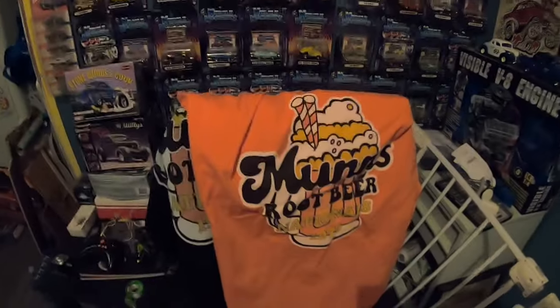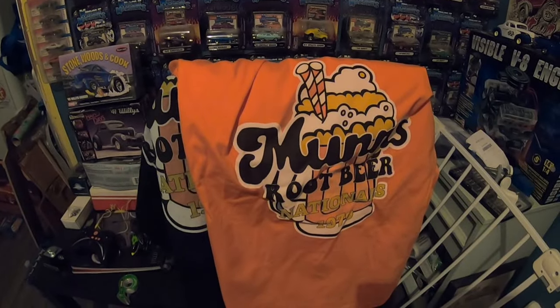But before I show you the stickers, my Christmas present came in. With further ado, check these bad mamma jamas out — Mun's root beer, black and orange. Whether you get it or you don't, watch the movie Hot Rod. I'm going to be wearing the heck out of those shirts. Somebody doesn't like the orange shirt, but I do.